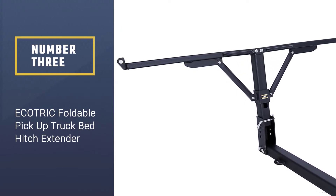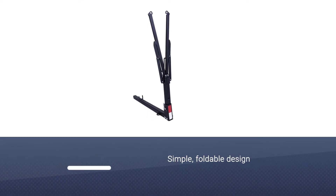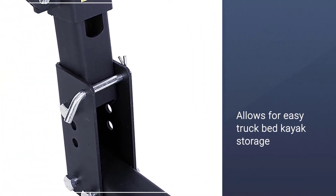Number three: ECOTRIC Foldable Pickup Truck Bed Hitch Extender. If you're looking for a hitch mount truck bed extender, this one is for you. Thanks to the simple foldable design that allows for easy truck bed kayak storage, made from black powder-coated steel.